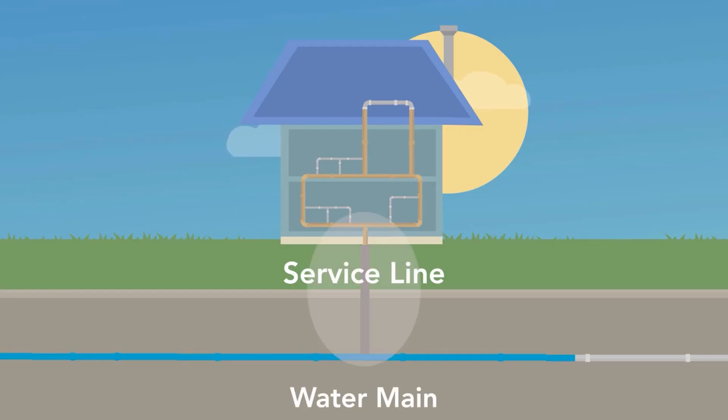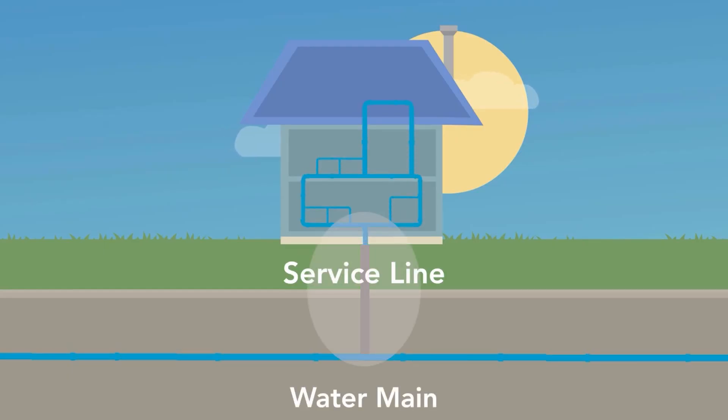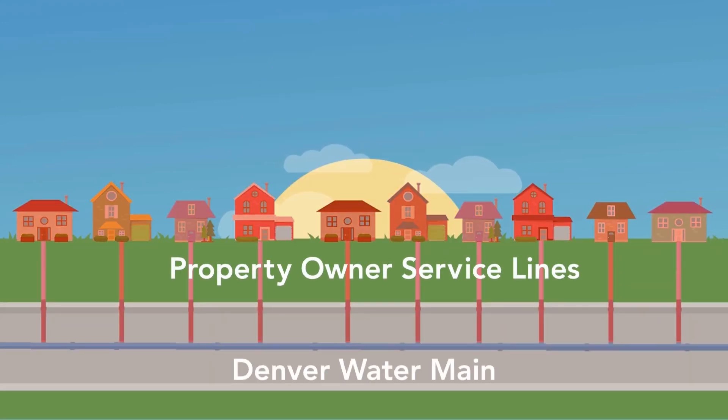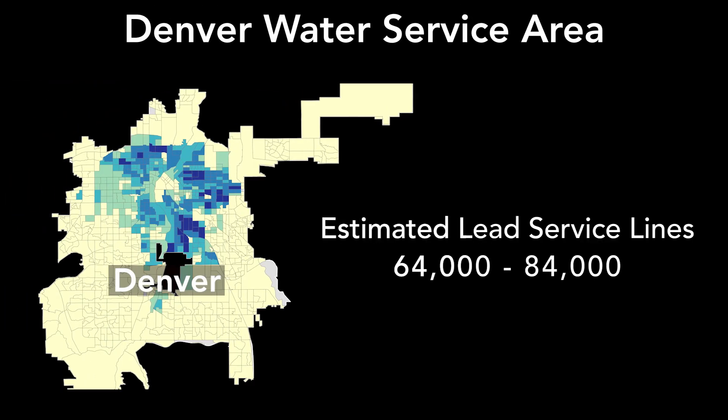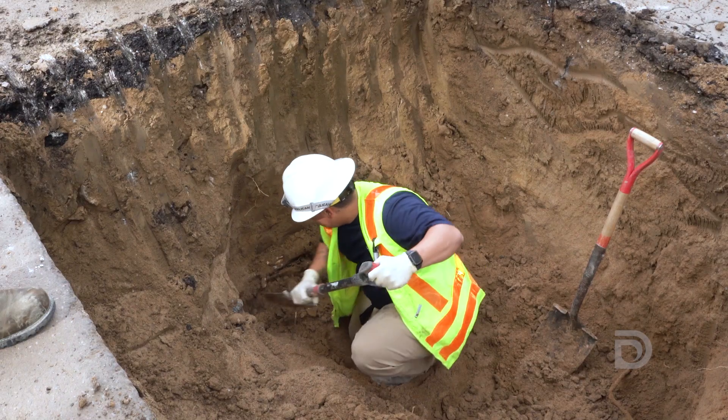Service lines are the pipes that connect Denver Water's water mains in the street to homes and businesses. Service lines belong to the property owner and not Denver Water. As part of the lead reduction program, Denver Water has an estimated 64,000 to 84,000 properties in its service area that have lead service lines.